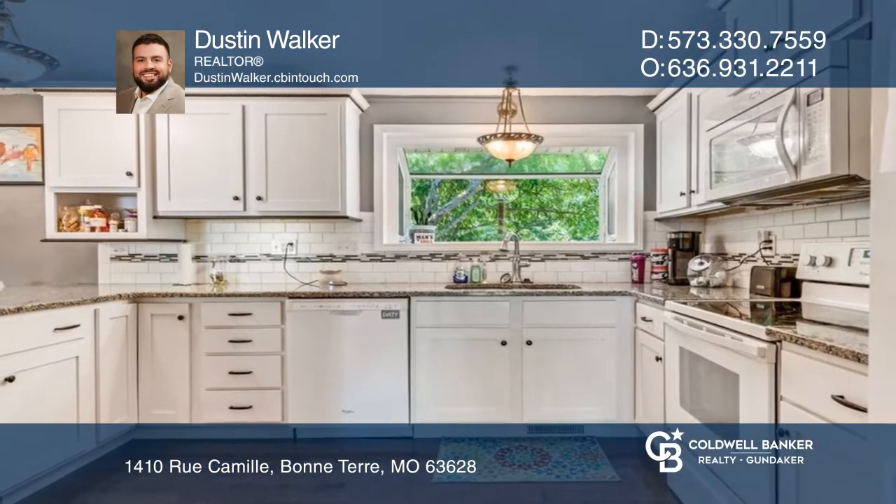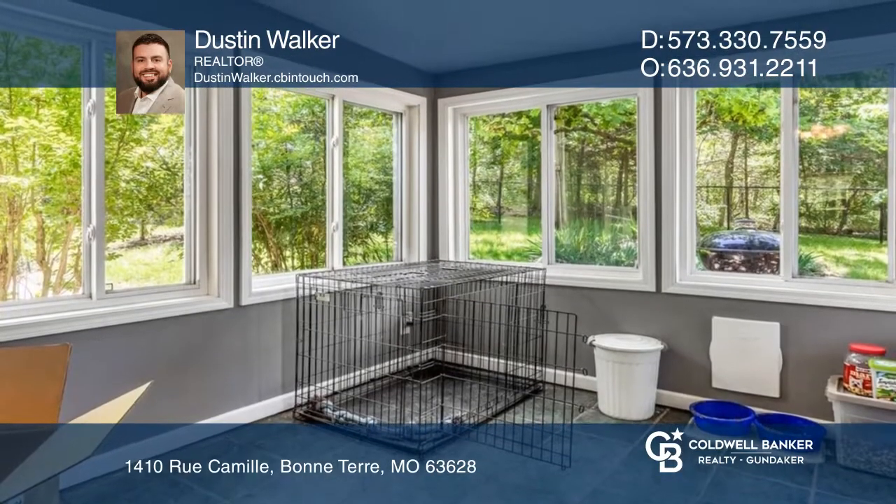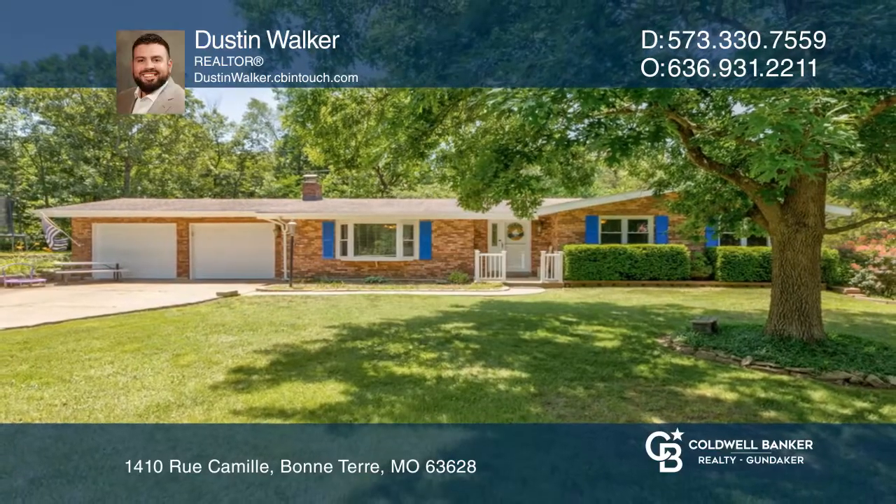The enclosed sunroom off the back of the home makes for the ideal place to enjoy your coffee, relax, or read a book. Make your dream home a reality by calling Dustin Walker.